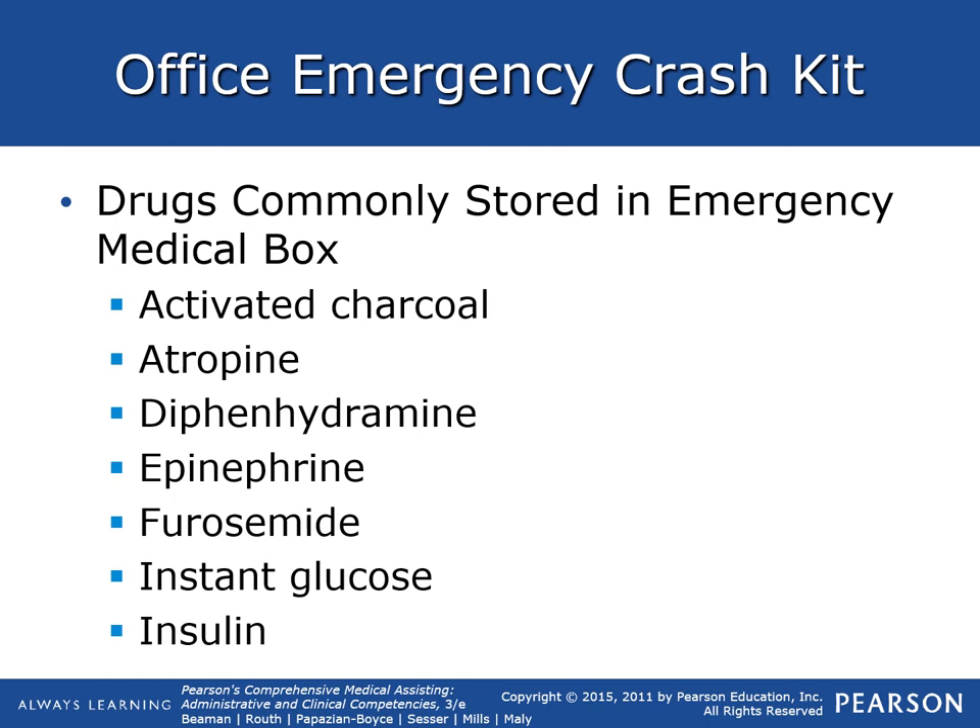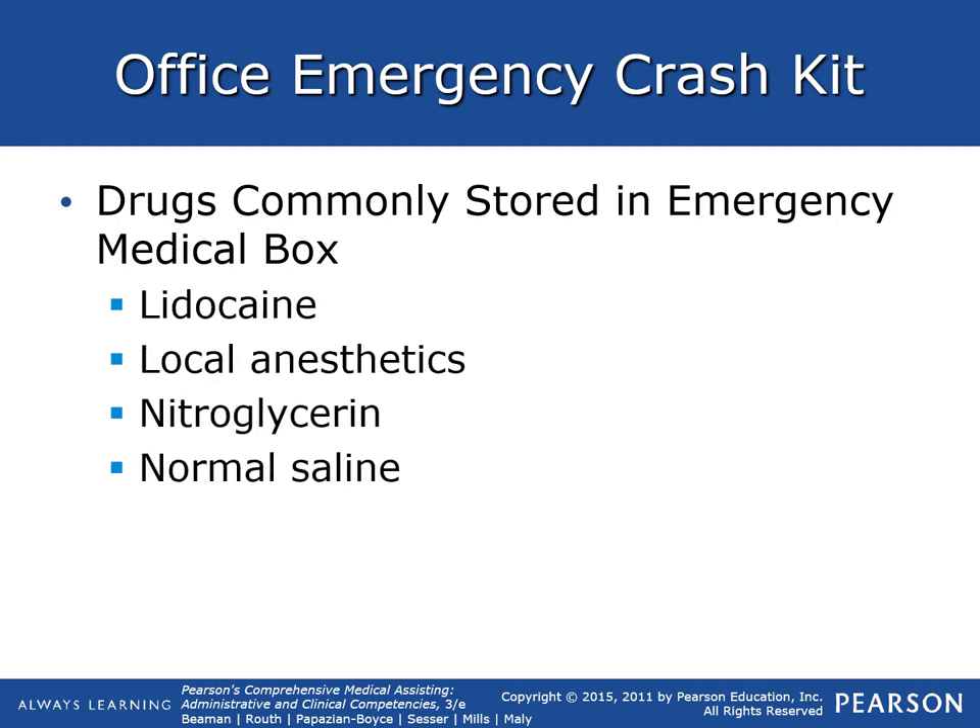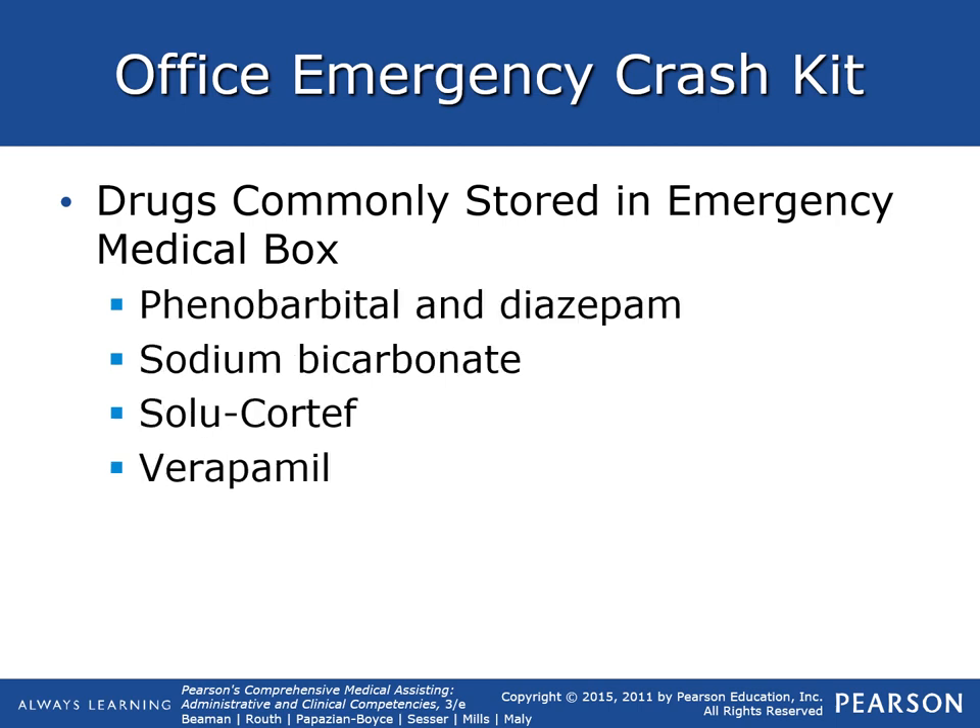Drugs commonly stored in the emergency crash kit include activated charcoal (to help absorb ingested medications before stomach pumping), atropine, diphenhydramine (Benadryl), epinephrine, furosemide (Lasix) to eliminate excess fluid, instant glucose and insulin, lidocaine, local anesthetics, nitroglycerin for angina, and normal saline. Phenobarbital and diazepam are usually not stored in a clinical crash cart because they are controlled substances. Sodium bicarbonate, Solu-Cortef, and verapamil — a medication to help with cardiac arrest — are also included.